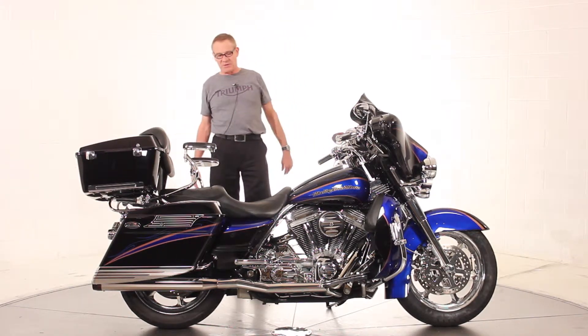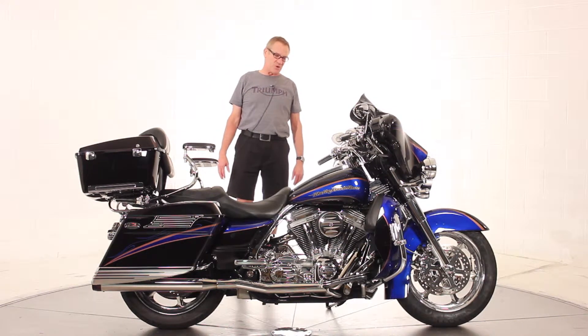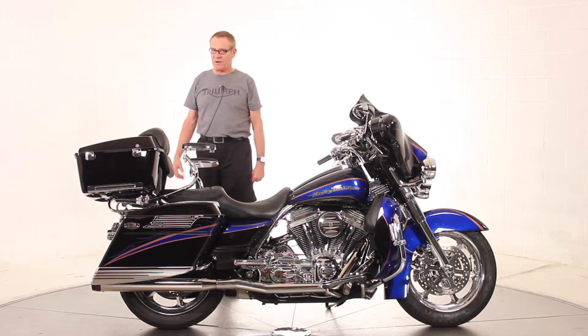It's got the Reinhardt dual exhaust — sounds awesome. Just a great, great machine. Very limited production. Top of the line Harley Davidson here.